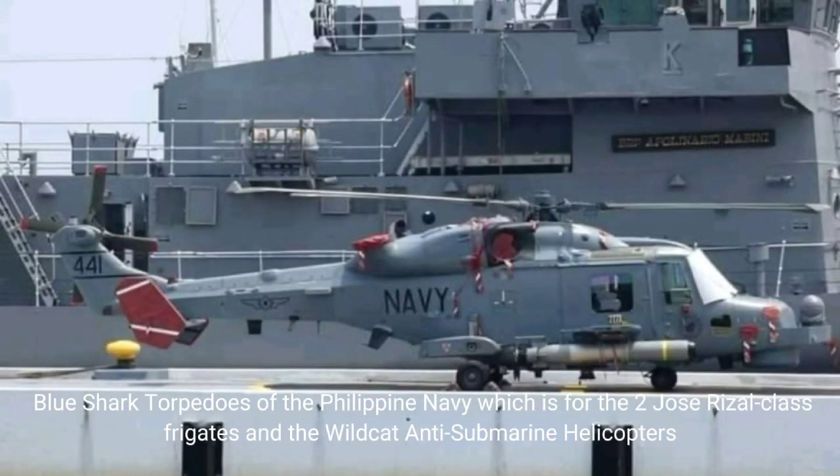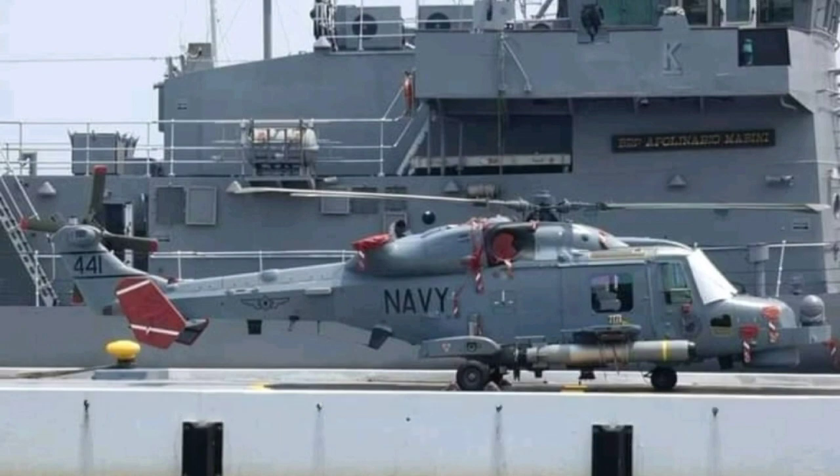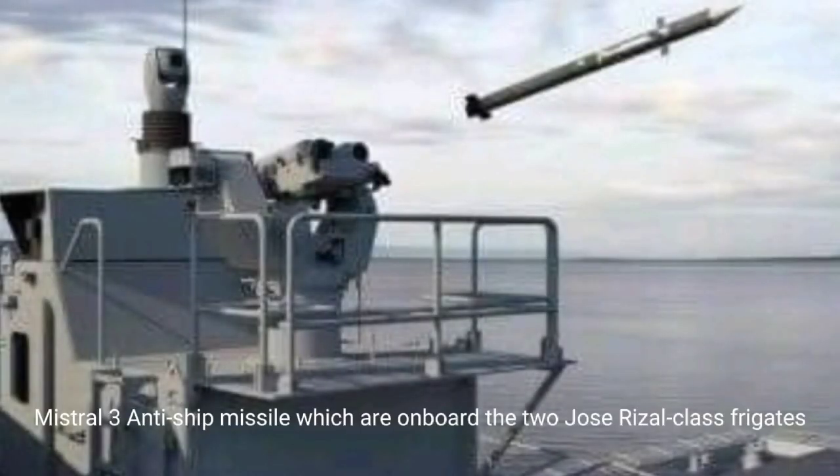Blue Shark Torpedoes of the Philippine Navy, which are for the two Jose Rizal-class frigates and the Wildcat anti-submarine helicopters. Mistral 380 Ship Missile, which are on board the two Jose Rizal-class frigates.